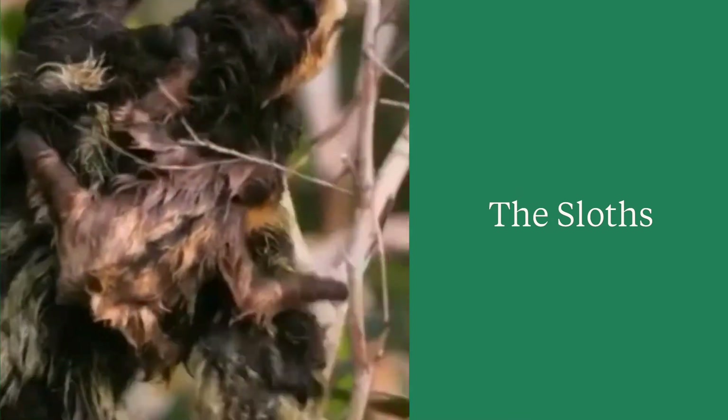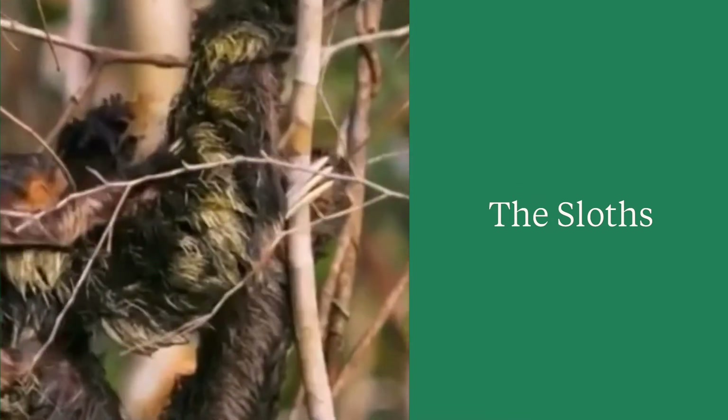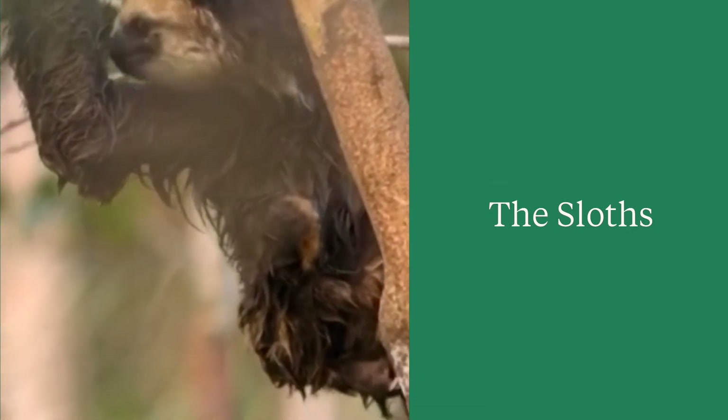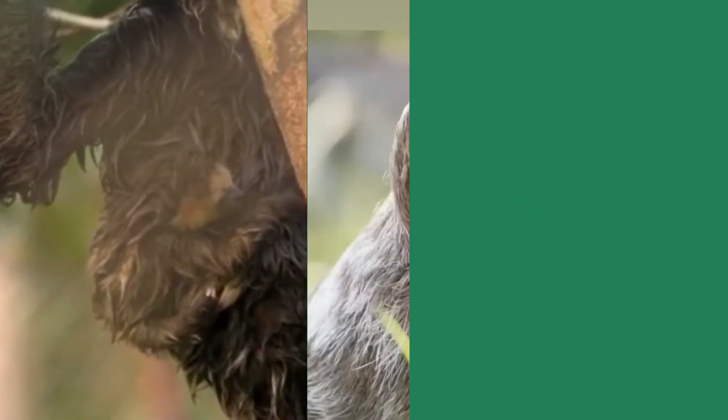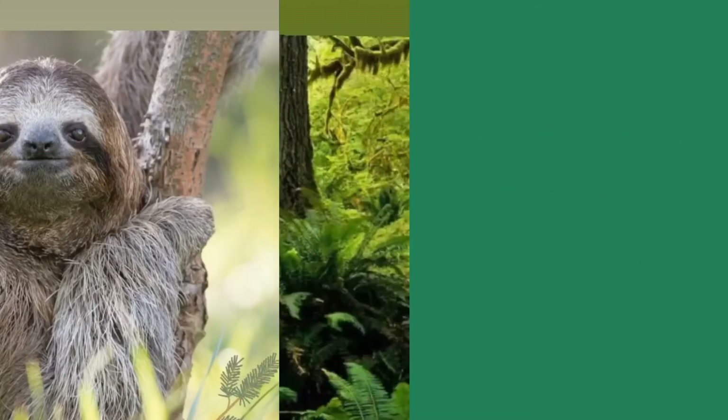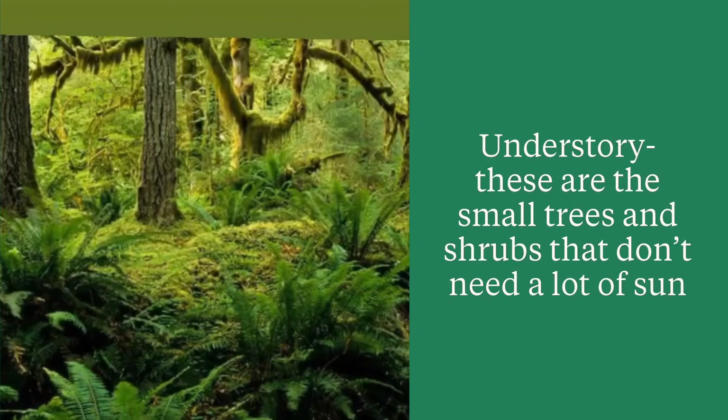This is a sloth — it is actually carrying its baby. Sloths are clumsy on land but really good swimmers. They are herbivores, which means they eat plants and leaves.